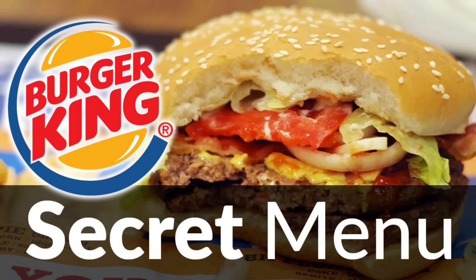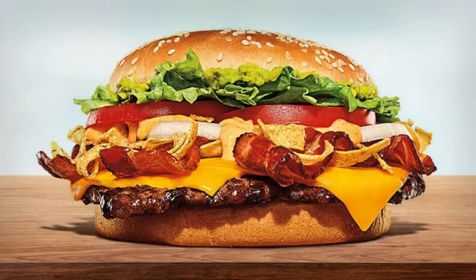5. Burger King BK BLT. Fast food aficionados consider this classic to be Burger King's best secret menu item. Simply order a Burger King Whopper or a Whopper Jr. topped with streaks of delicious bacon.